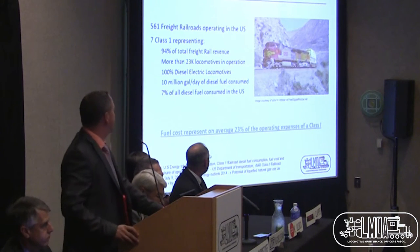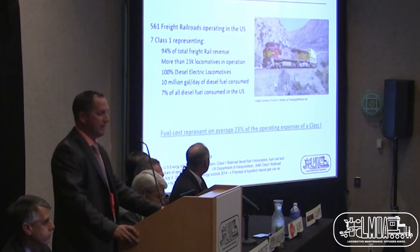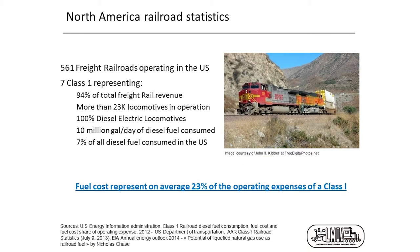Let's talk about some statistics about the Class I railroads in North America. There are about 561 freight railroads operating in the U.S. Seven of them are Class I, which represent 94% of the total freight rail revenue. There are about 23,000 locomotives in operation, 100% of them diesel electric, representing 10 million gallons a day of diesel fuel consumed — 7% of all diesel fuel consumed across the U.S.